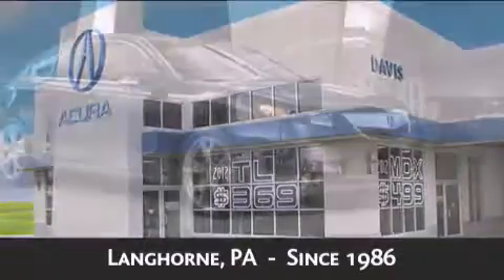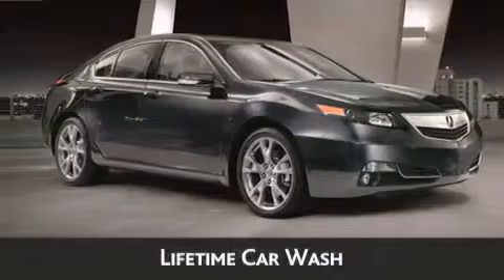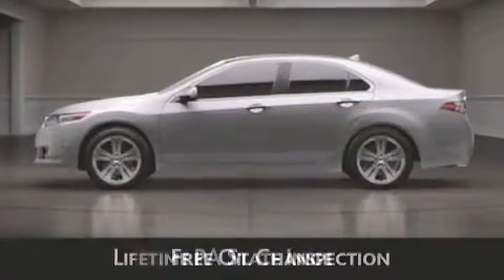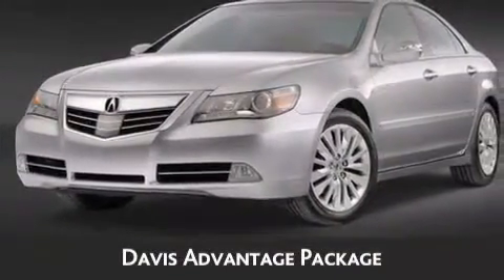When you purchase a vehicle from Davis Acura, you will receive lifetime car washes, lifetime Pennsylvania state inspection, free oil change, and free loaners for life. These are just a few of the added benefits of the Davis Advantage Package.